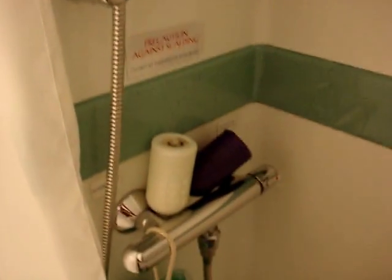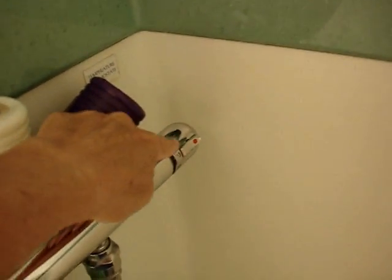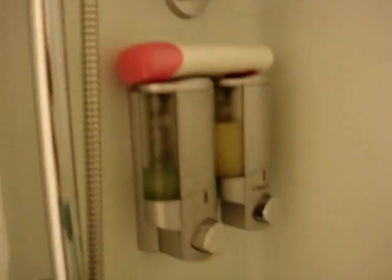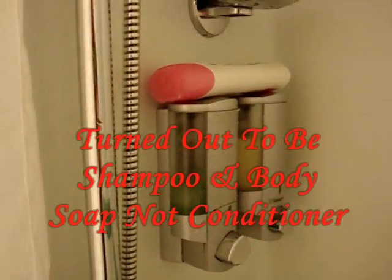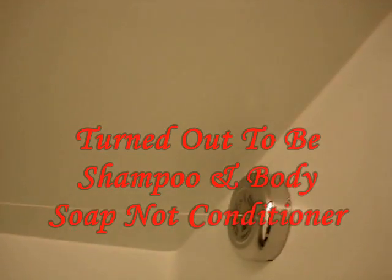Here's the shower. This would be the power, and this would be the on-off — I mean, the hot-cold. Up is cold, down is hot. Once you get that set, then you can just turn it on. And it comes with its own cream rinse and shampoo in case you forget yours at home. It's perfect. Then it's got a little shower clothesline here too, so you can hang up your wet stuff.